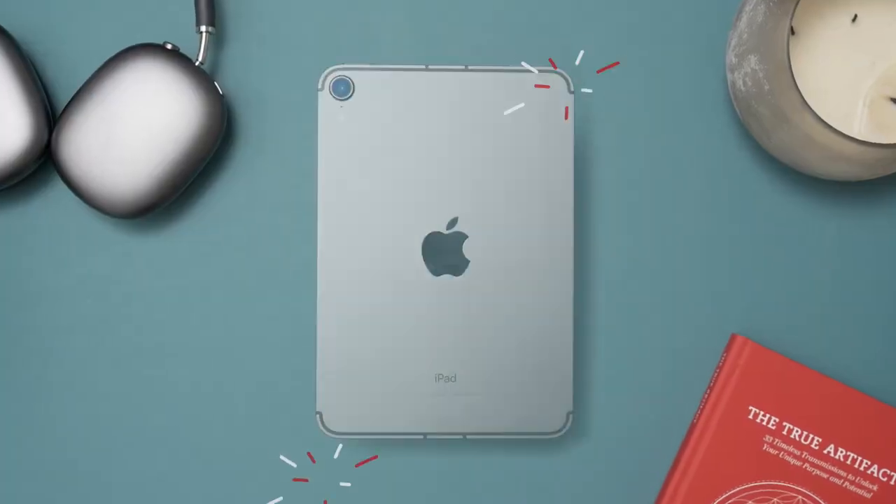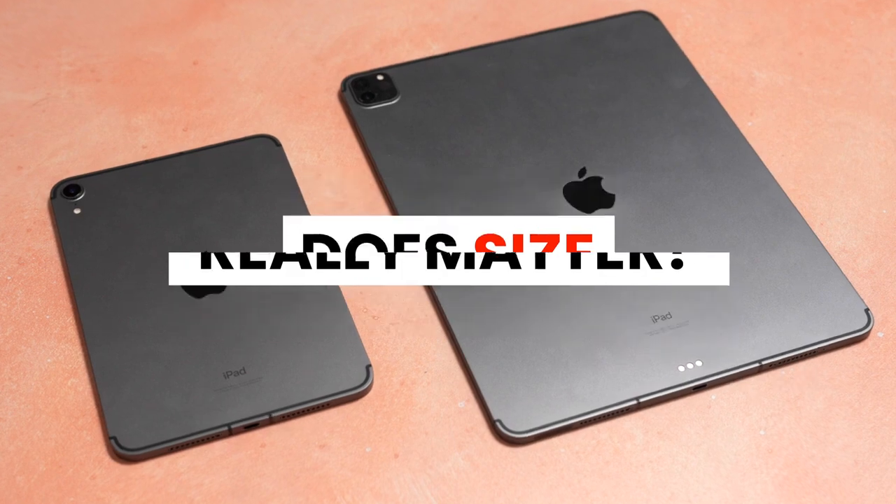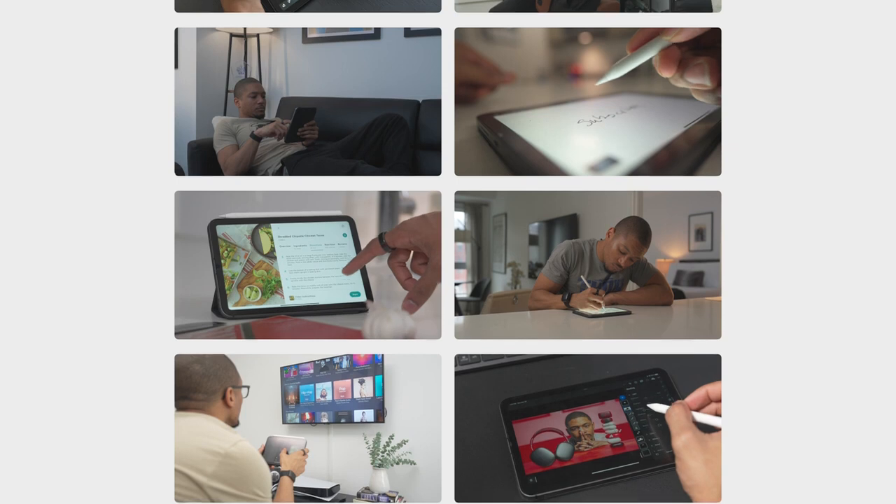The iPad Mini was announced in September of 2021, and I wasn't really sold on how useful it would be compared to my iPad Pro. But after a solid year of using this iPad Mini on a daily basis, I can honestly say that even though it's small, what matters is how you use it. So in this video, I want to show you all of the different things that you can use the iPad Mini for in your daily life.